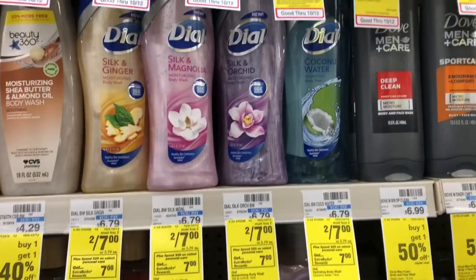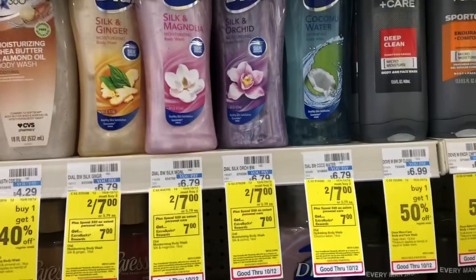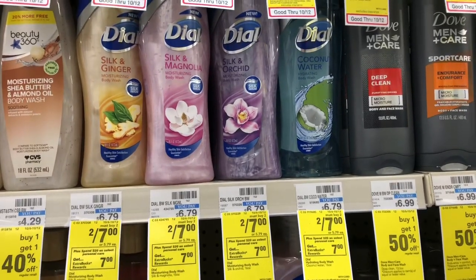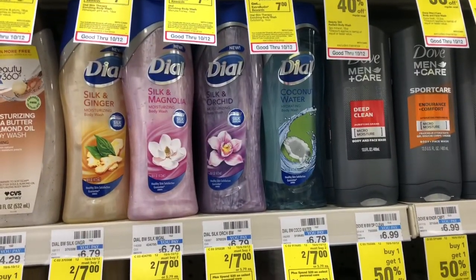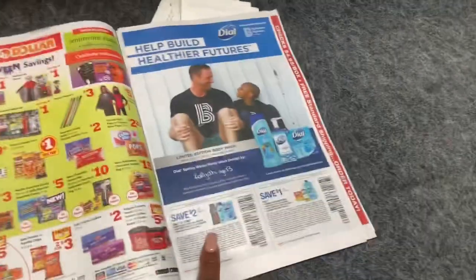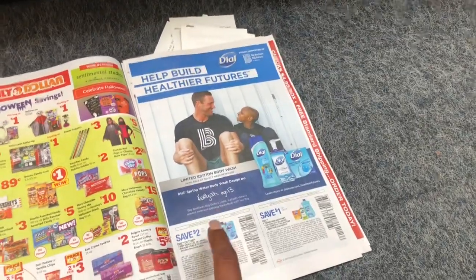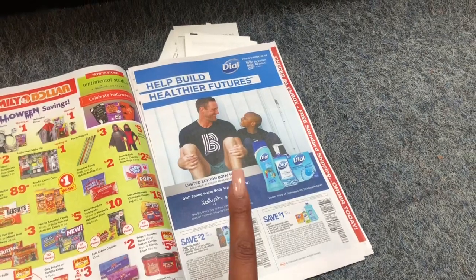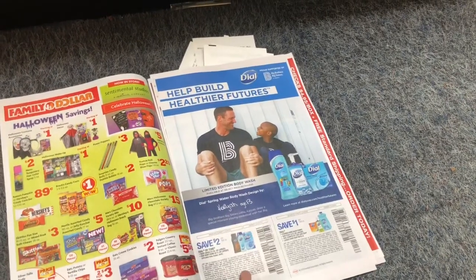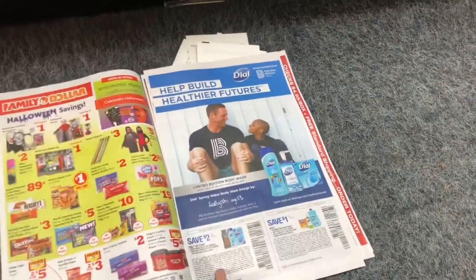The Dial deal: it's on sale two for $7, and when you spend $20 you get a $7 Extra Care Buck — a great deal. I'm going to pick up four body washes because I have an awesome $4 off $10 CVS CRT and a $2 off two coupon from Retail Me Not Sunday. If you didn't get these coupons, check out my coupon insert preview — I'm giving away a set of inserts and you still have time to enter.